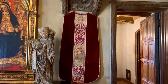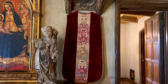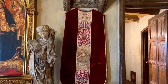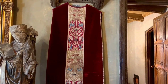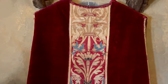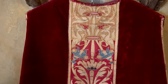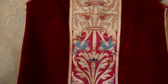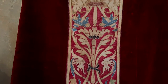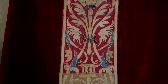This late 16th century Spanish chasuble is over 400 years old. A chasuble is a sleeveless outer vestment worn by the celebrant at Mass in Western tradition Christian churches that use full vestments, primarily in Roman Catholic, Anglican, and Lutheran churches. It is woven of red silk velvet with gold and silk embroidery elaborately decorating this ornamental band called an orfri.